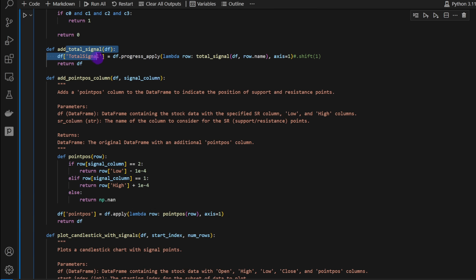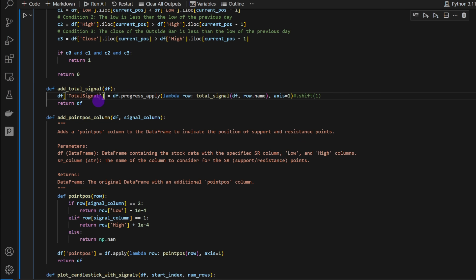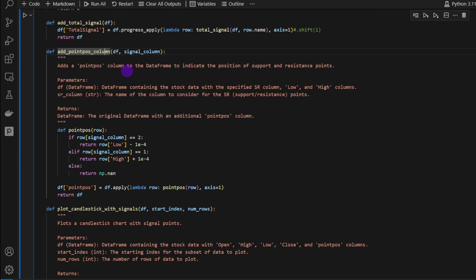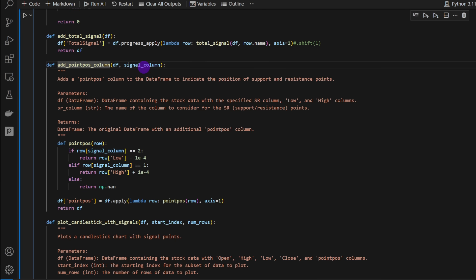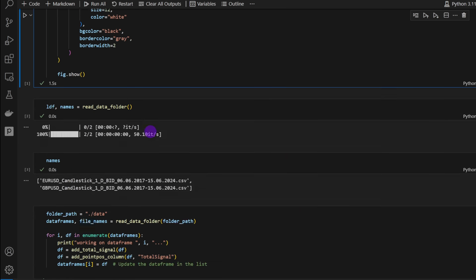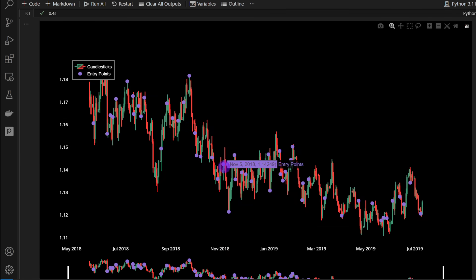`add_total_signal` applies this function on the DataFrame and adds a new column called `total_signal`. `add_point_position_column` adds position markers wherever we have a signal: if bearish, the point is positioned above the candle; if bullish, it's positioned below. These purple points visible in the chart are the signals generated by this algorithm.